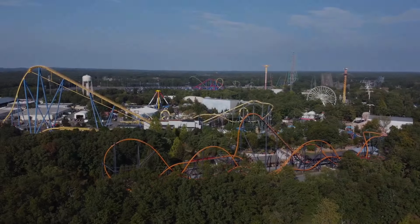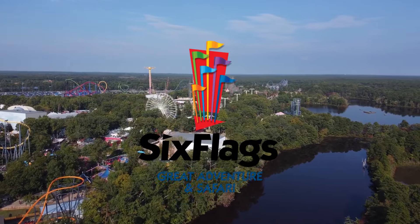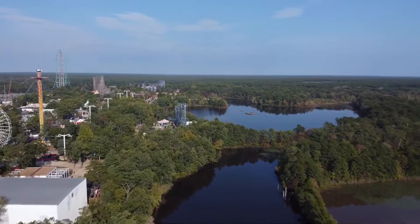Hey guys, it's Michael from Hollow Thrills, back with another video. Today we'll be tackling yet another local park and trying to figure out what could be coming next in 2022 as far as additions or attractions. For this episode we'll be covering Six Flags Great Adventure, my local park in Jackson, New Jersey.